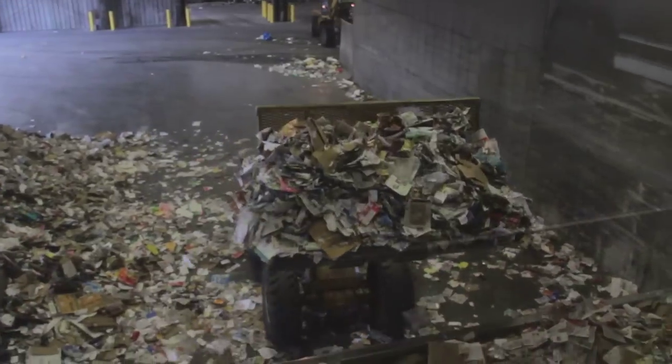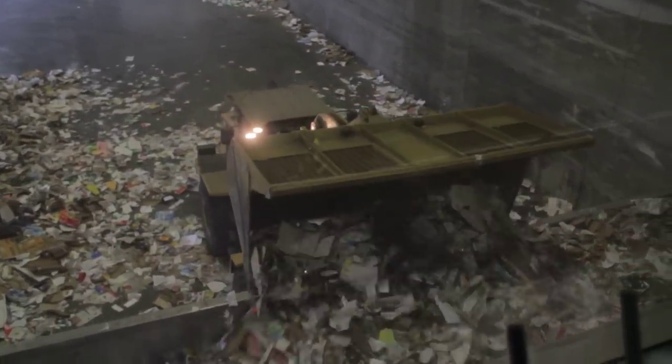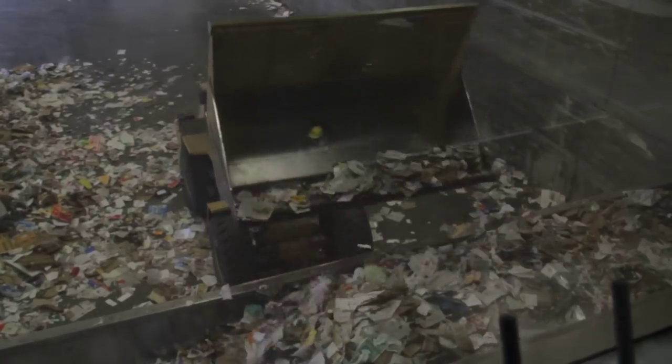Scientists say that we could reuse or recycle more than 70% of that waste, which includes valuable materials like glass, aluminum, and paper.